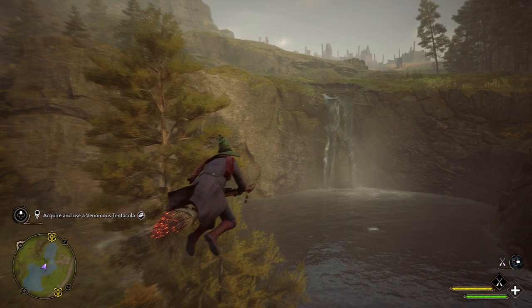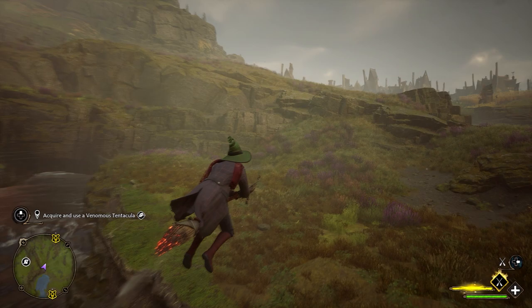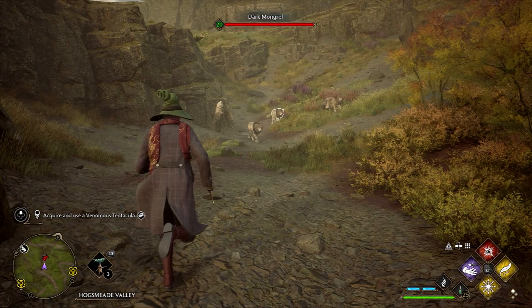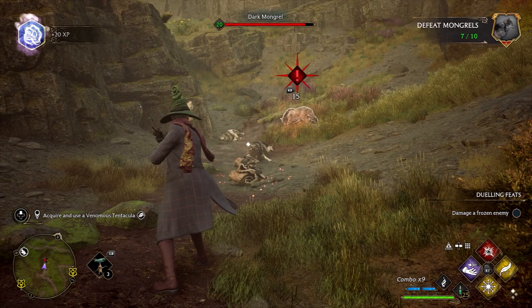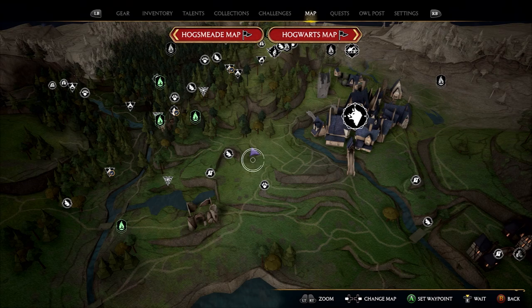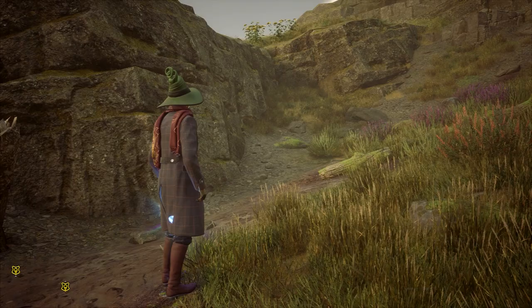From here we're going to head directly east towards Hogsmeade — I'm just going to jump on my broomstick for ease. Halfway towards Hogsmeade, we're going to spot a couple of mongrels on the left amongst the rocks in a little valley. Once you've taken these guys out, they should drop mongrel fur. We only need one for the potion, but here we get three. These mongrels are located roughly just west of Hogsmeade in this little valley.